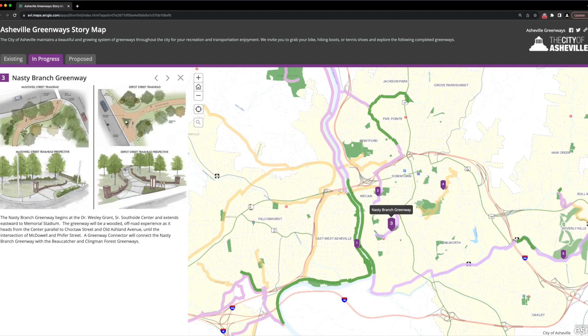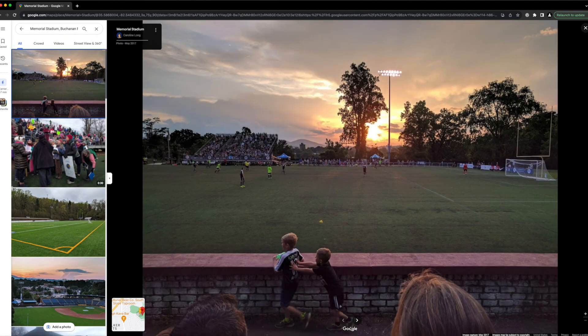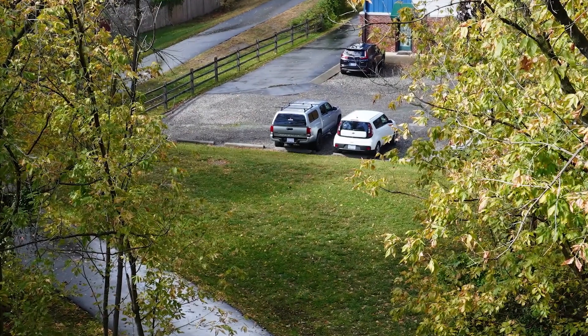But what about the South Slope — how are you going to go drink beer there? Number three is the Nasty Branch Greenway. The plan suggests it begins at the Dr. Wesley Grant Senior Southside Center and extends eastward to Memorial Stadium. This greenway will be a wooded off-road experience — hence the 'Nasty.' It heads from the center parallel to Chalk Owl Street and Old Ashland Avenue until the intersection of McDowell and Pfeiffer Street, where a connector will link it to the Bowcatcher and Clingman Forest Greenways.